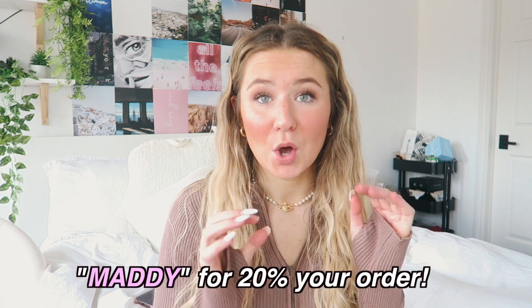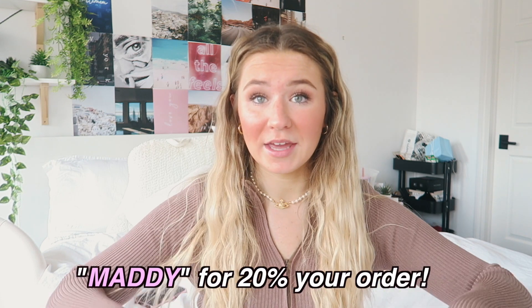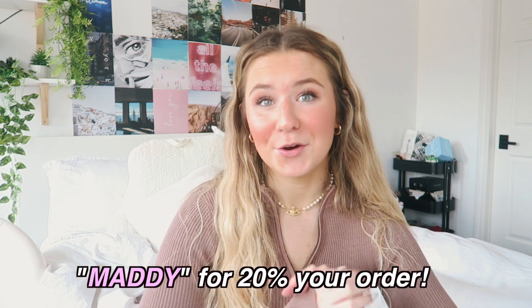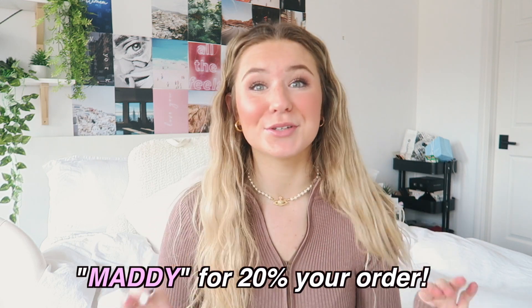I seriously love Princess Polly, so you guys should definitely go check out all my links in the description below. I'll leave everything linked there with all the information, along with my coupon code — I'll also put my coupon code on the screen right here. You can use this at checkout for 20% off your entire order.